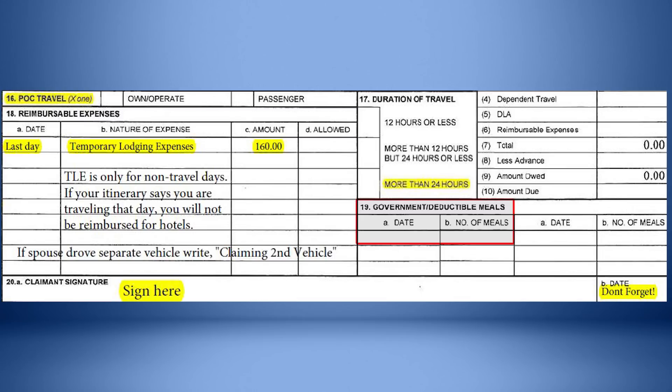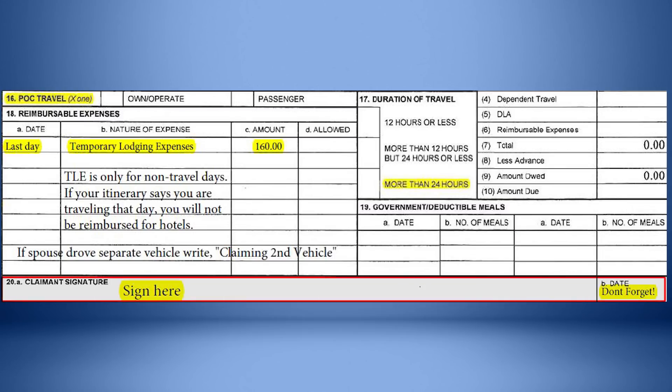Leave Blocks 19A and B blank. Sign Block 20A and date Block 20B. Now let's look at supporting documents you must submit with your DD Form 1351-2.